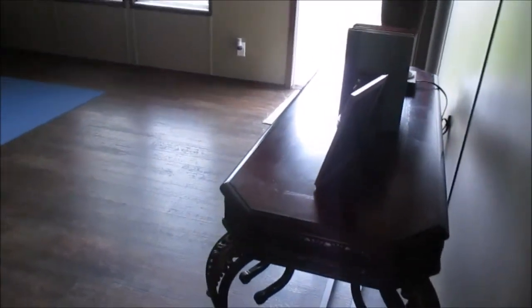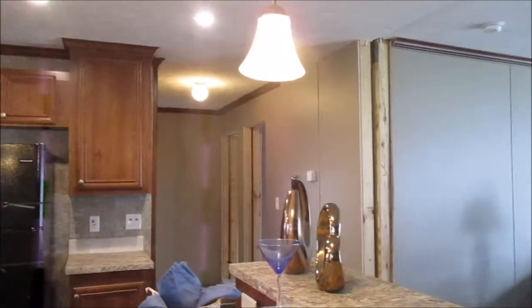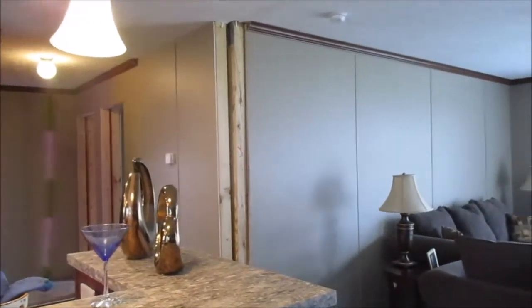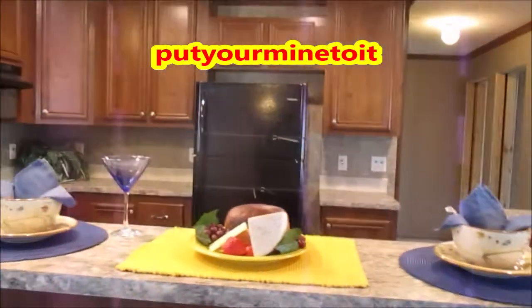When they decorate these mobile homes — these manufactured homes — for you already, they make you want to buy. It does a good job. And I think C&W did a great job decorating these mobile homes. You guys don't forget — the channel name is Put Your Mind To It. And I do more than just look at mobile homes. I do other things to entertain you all — the journey of my life.